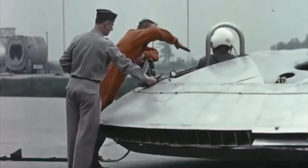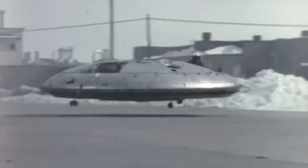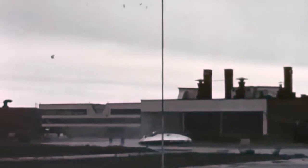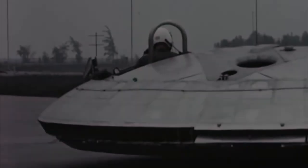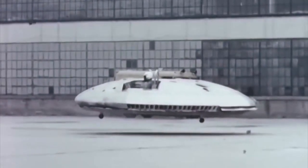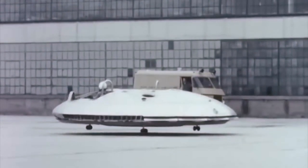Unfortunately for the Avrocar's engineers, the problem was its basic design. The Avrocar had been designed around a mostly untested aerodynamic theory that turned out to be far more difficult to master than previously thought. It couldn't maintain stable flight above the ground effect zone, severely impacting its practicality as a combat aircraft. The Avrocar was demonstrated to the militaries of Canada and the United States, but its poor performance made any future development doubtful. The engineers took a risk with their design, but their application of new engineering and aerodynamic principles turned out to be a dead end. The Avrocar concept was finally cancelled in September of 1961.